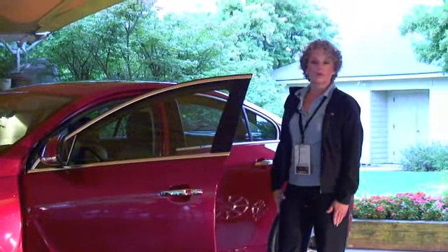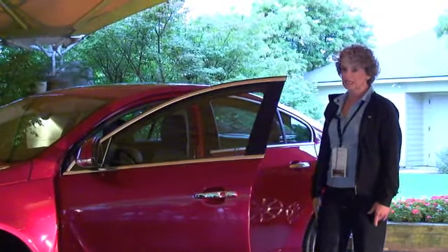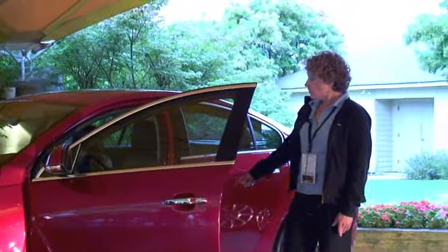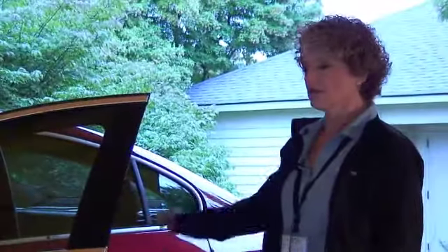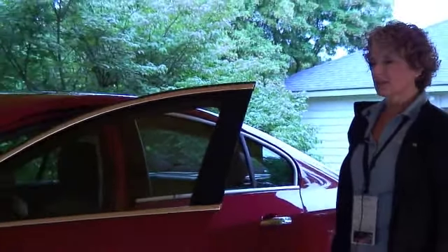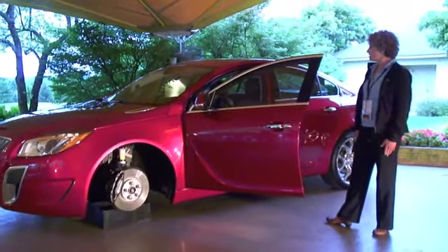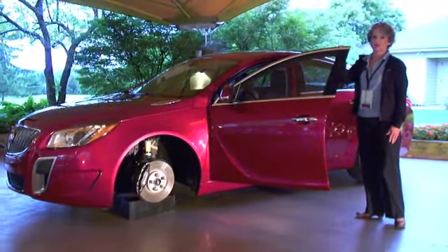There are basically only four available options on this vehicle: a sunroof, our touchscreen navigation system — also new for 2012 — premium paint, and the wheels. Base price is $35,310, which includes an $860 destination charge. Fully optioned, pretty much like this car is, it is under $39,000. So a nice value for a lot of car.